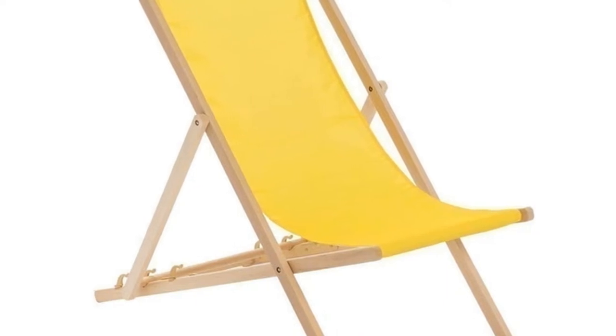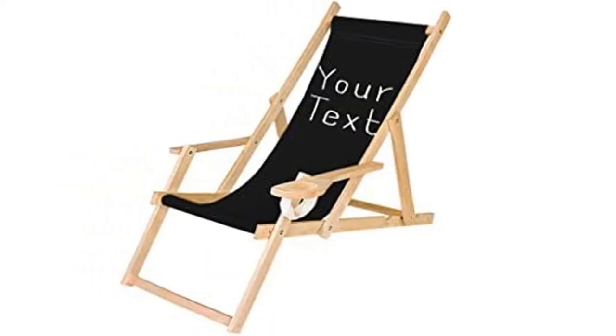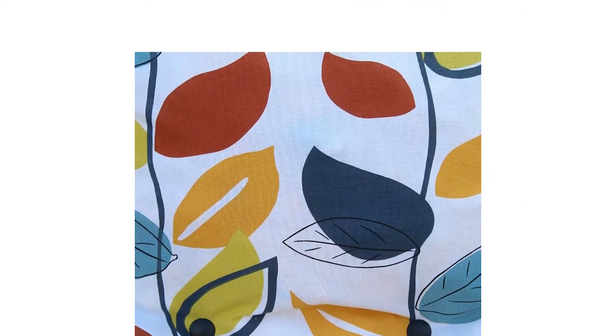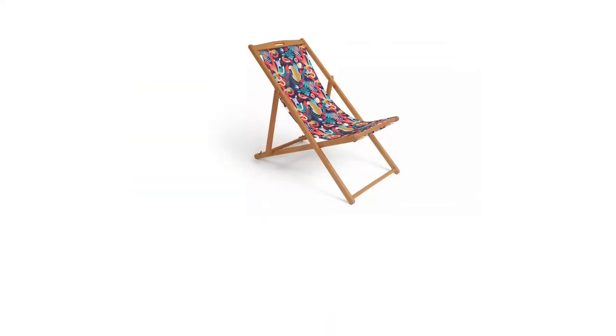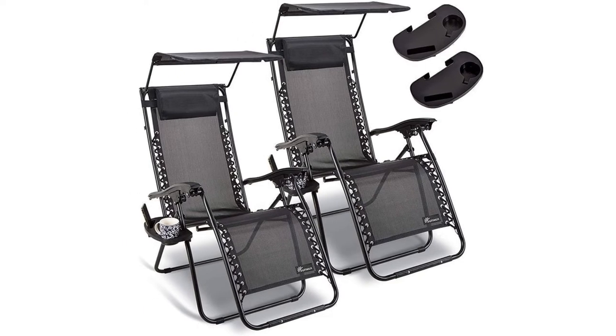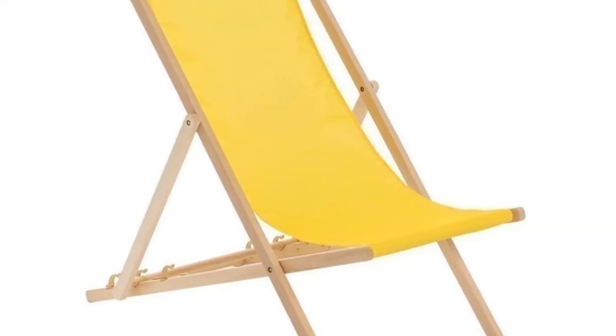What better way to soak up the sun than by treating yourself to a traditional wooden deck chair with a fabric canvas seat? Just right for the garden, patio, beach or post-barbecue nap, these folding loungers come in gorgeous designs, sometimes with cushions, sometimes with vintage style material, often cheap and always the perfect place to relax, read or soak up some rays.